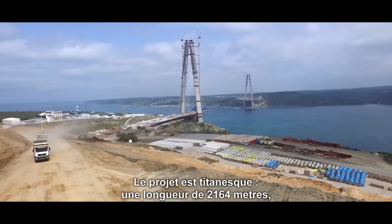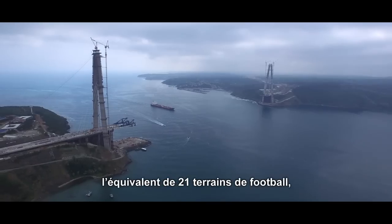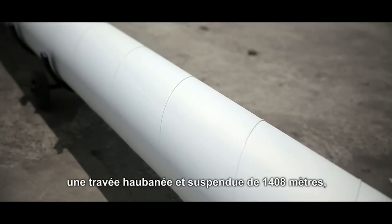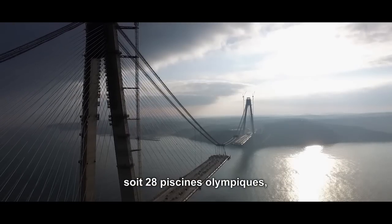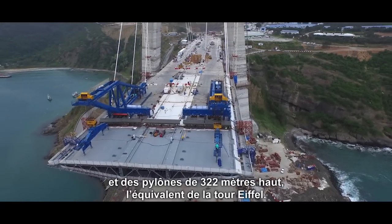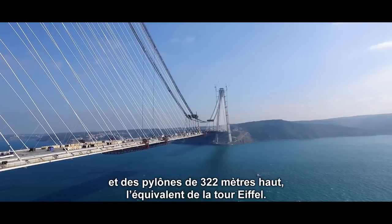The gigantic structure's 2,164-metre length is equivalent to 21 football pitches. Its 1,408-metre cable-stay and suspension span is as long as 28 Olympic swimming pools. It is 58 metres wide and its 322-metre towers are as tall as the Eiffel Tower.